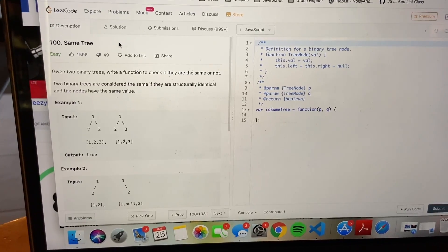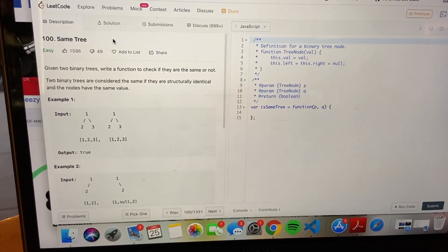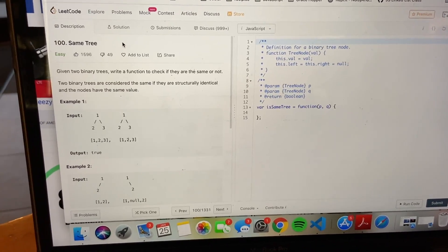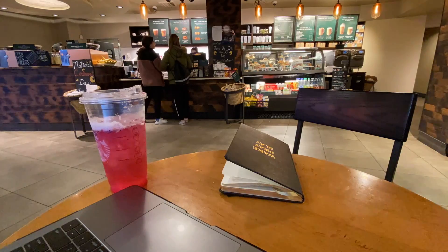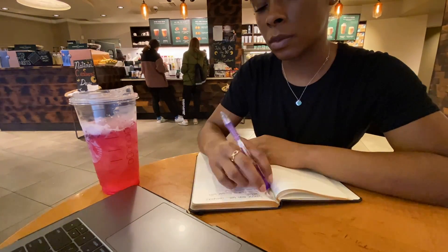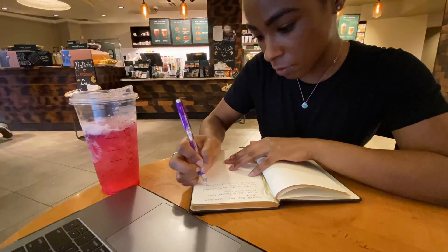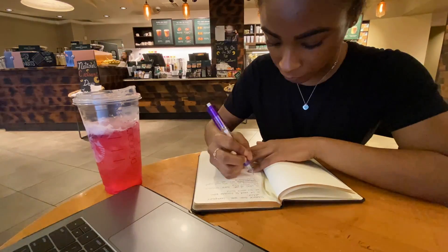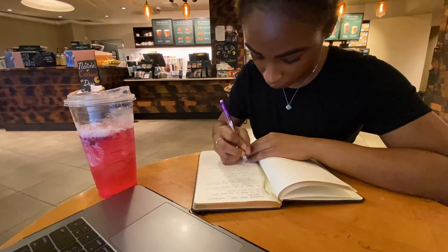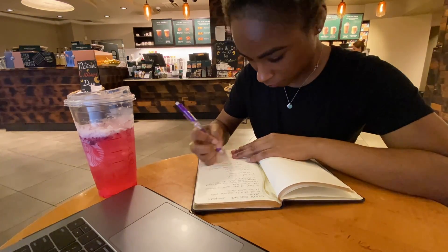I'm going to try this binary tree question — it's an easy one but it's still a binary tree question, so let's see what we come up with. You can see me doing that first step: understanding the question, writing down what I would do in plain English, and then mapping out how I would do it in code — basically pseudocode before getting to the actual code.